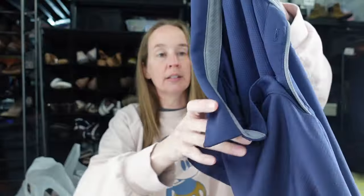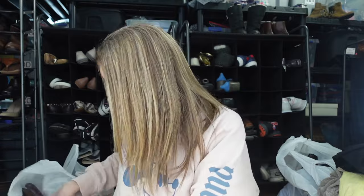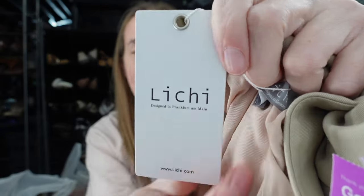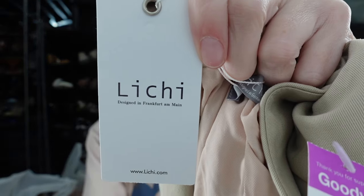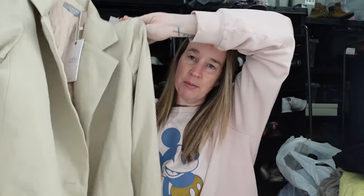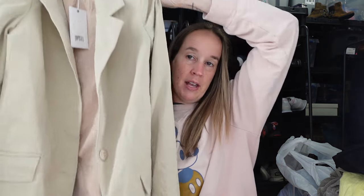Another Under Armour polo for my brother in navy blue. Then this is something I'm trying out — I've never heard of it. It's the brand Lychee, made in Germany, a new-with-tags extra-small beige blazer. I looked it up and saw some sold on Poshmark for $40 to $50, so I'm going to try it. Make sure you come back to my what-sold videos to see if it sells.